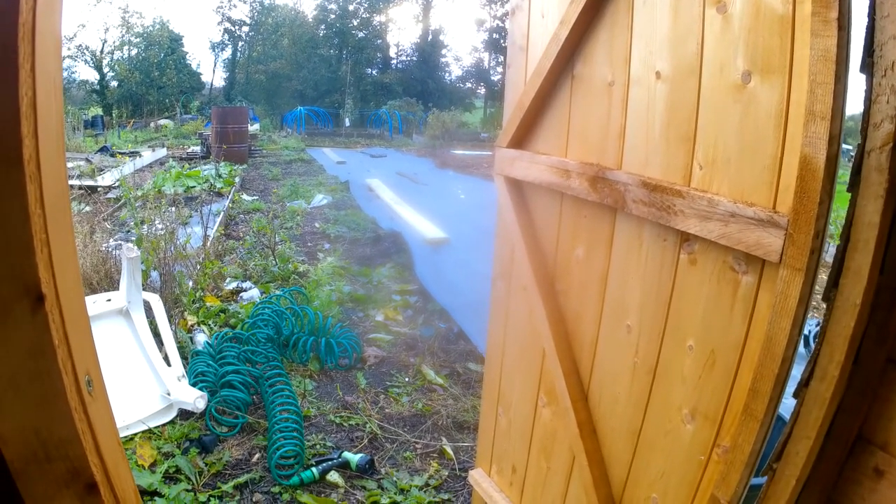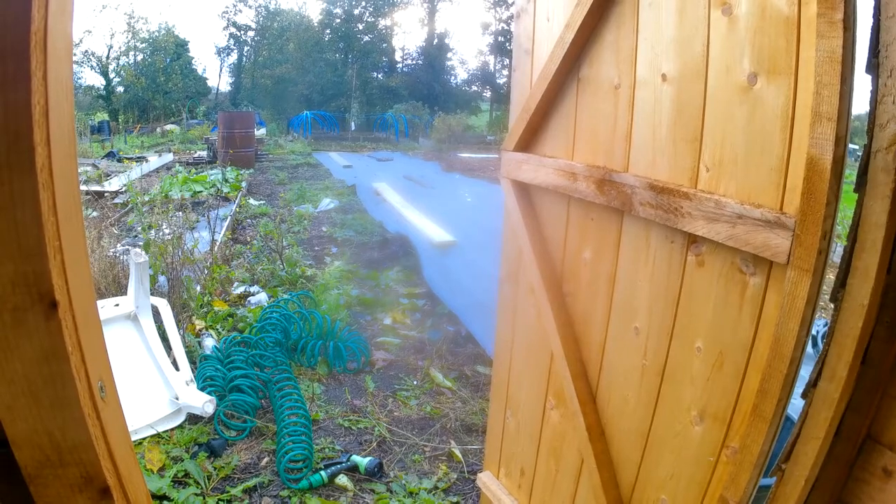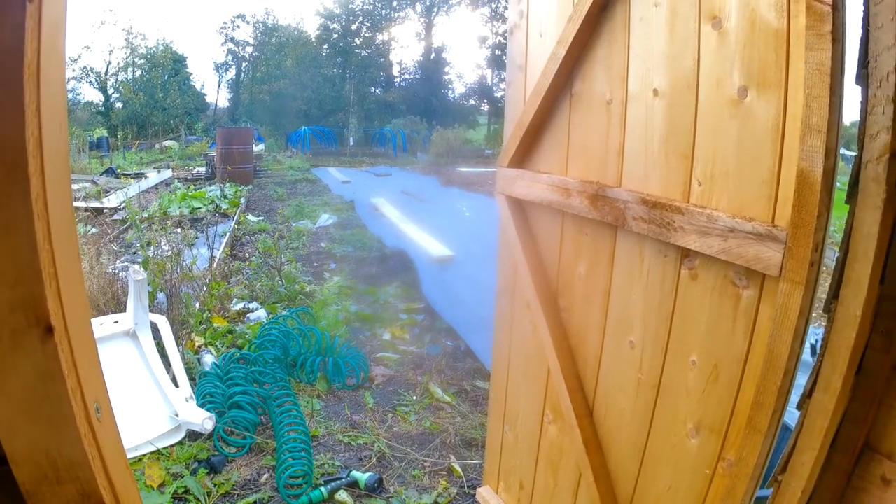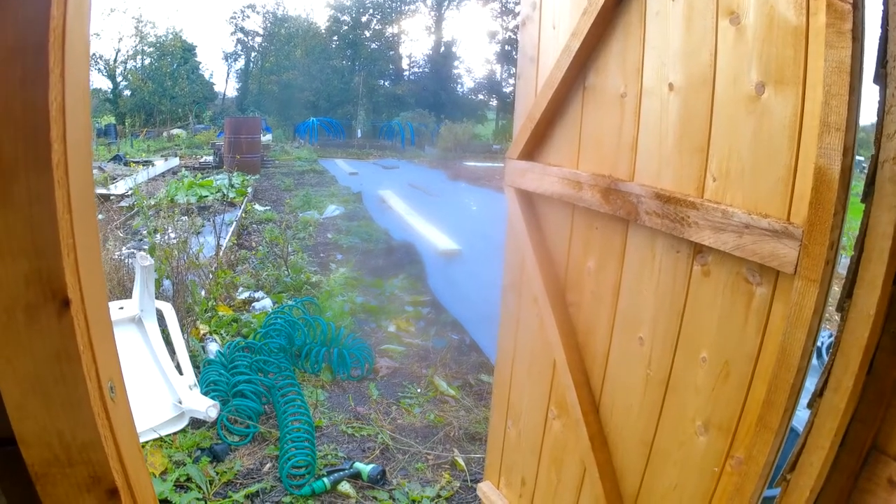I'm going to sit in the shed for five minutes, see if it stops — or lightens up a bit — and then crack on.